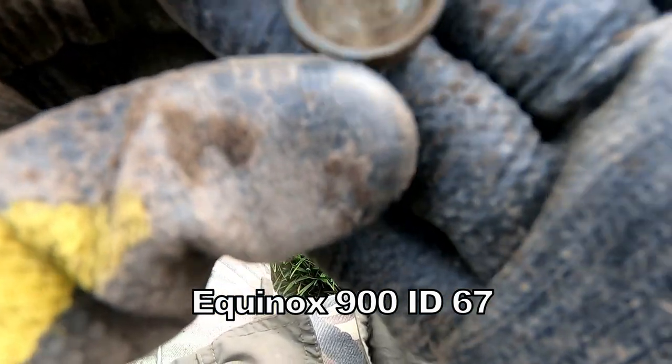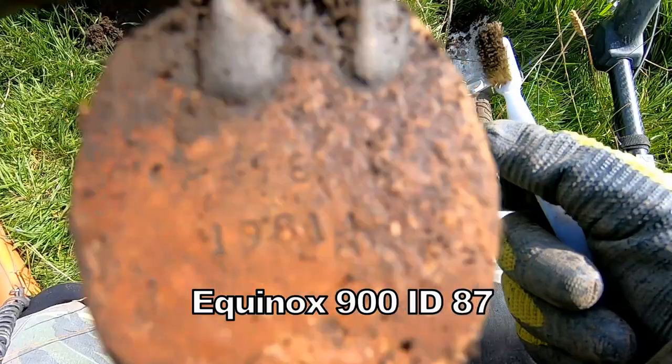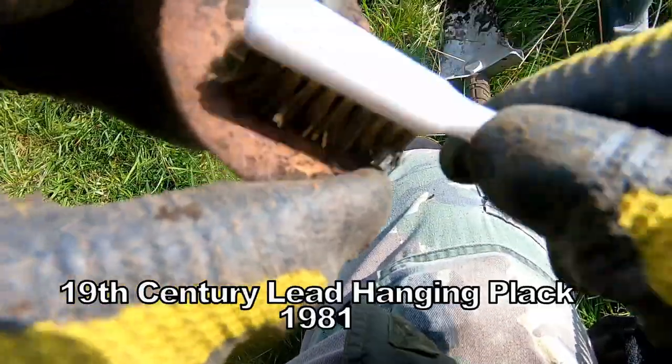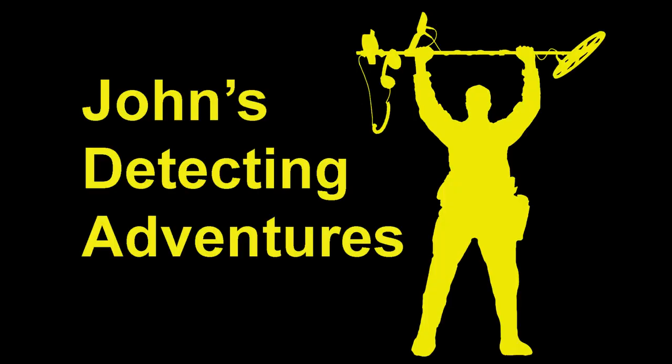We have a reading — not quite sure the edge of that, got to check the inside out. Some sort of lead plaque. 1981. So we don't know what that is for. Lead plaque. Catch you on the next adventure.